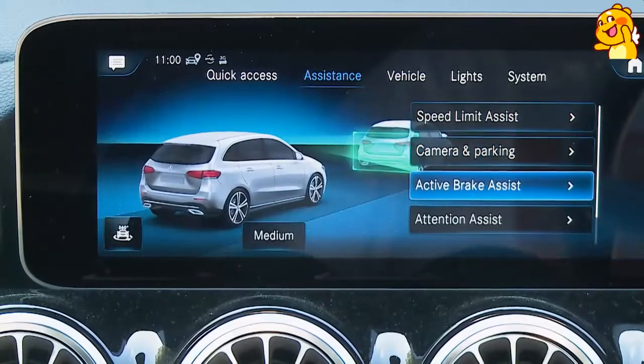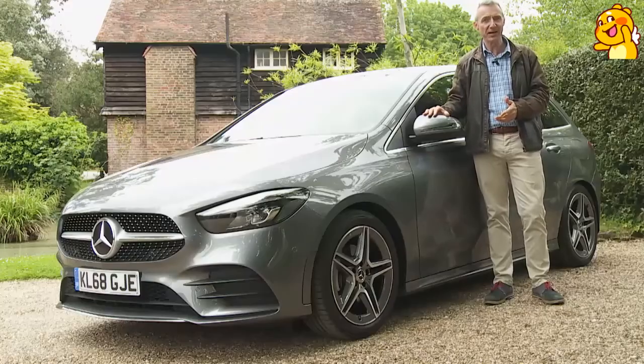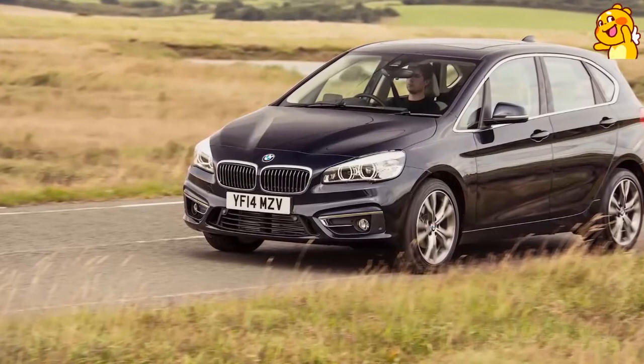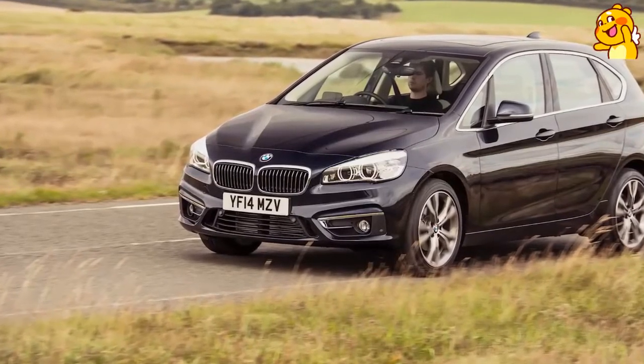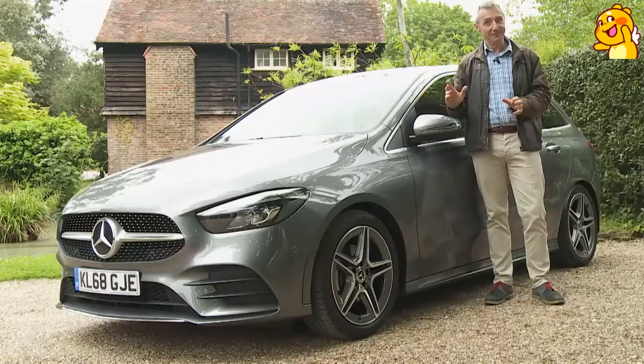The proposition is pretty complete. But then it has to be when your closest competition lies with a product as accomplished as the BMW 2 Series Active Tourer. Mercedes dismisses that model by claiming that this B-Class is the only real sports tourer in the segment. Are they right? Let's find out.